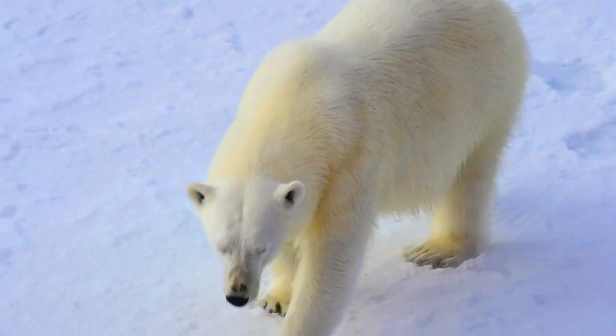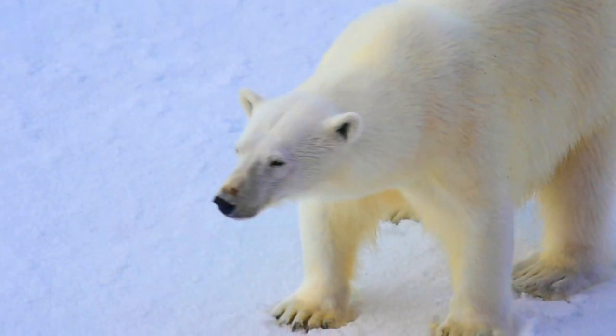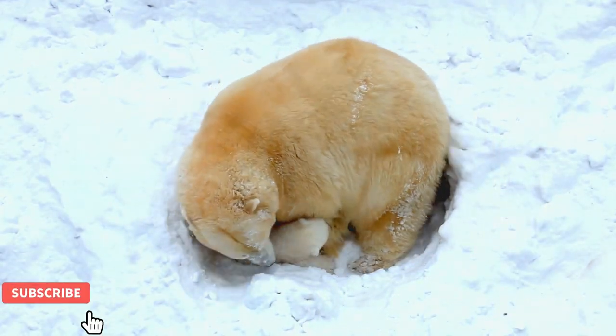Polar bears' outer layer of fur is hollow and reflects light, giving the fur a white color that helps the bear remain camouflaged. The skin under the polar bear's fur is actually black. Polar bears also have a thick layer of fat below the surface of the skin, which acts as insulation on the body to trap heat.